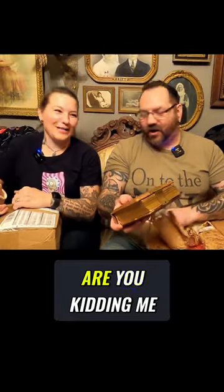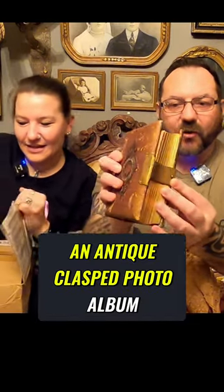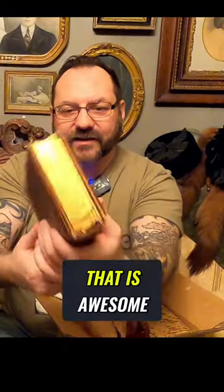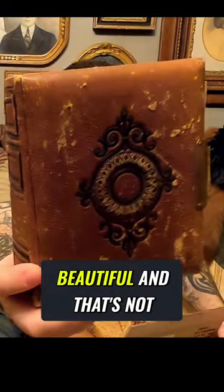This one is from Kathy Worthy. Oh my goodness, are you kidding me? That's insane — an antique clasped photo album. Oh, and the clasp is actually there! A lot of times they're missing and it's empty, so you can go ahead and fill it with all your photos. That is awesome. Beautiful.